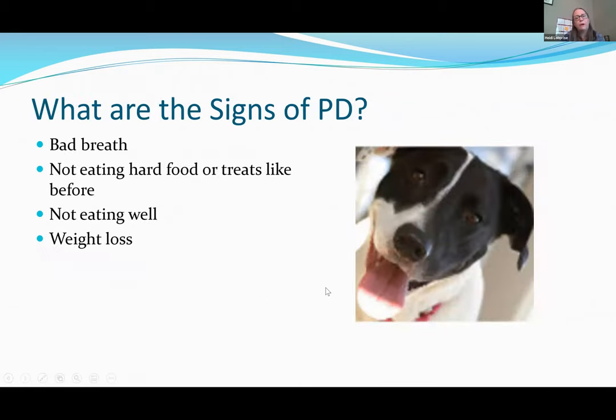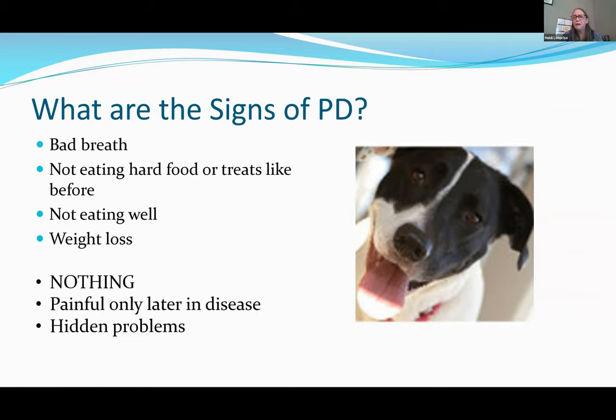Signs of periodontal disease include bad breath (halitosis), not eating hard food anymore, wanting soft food, poor appetite, and even weight loss if it's severe. However, your pet may show nothing at all. Periodontal disease is a silent disease — it progresses slowly and usually isn't acutely painful until later stages when there's a mobile tooth or significant bony infection.